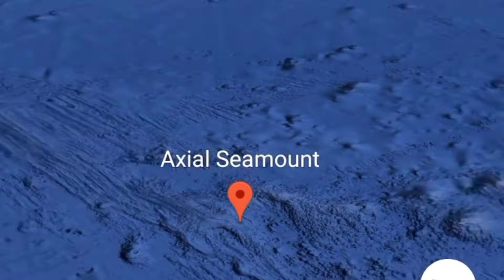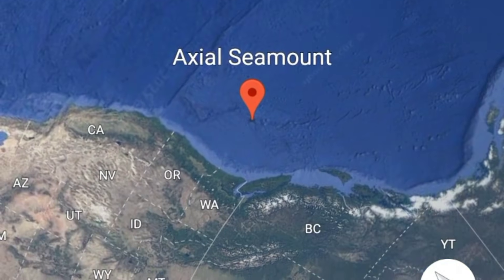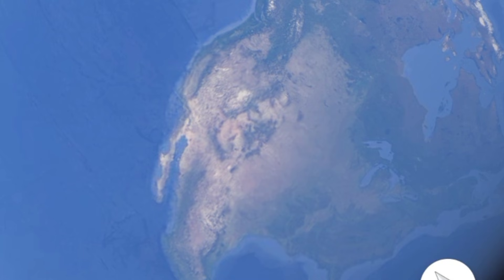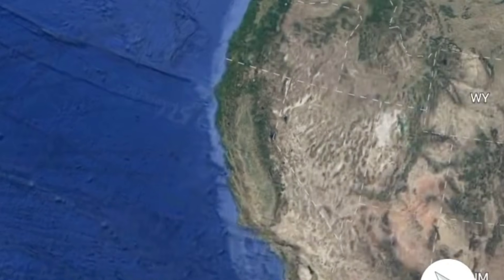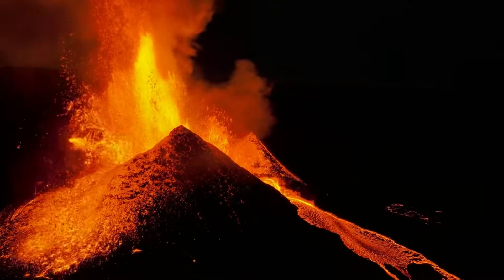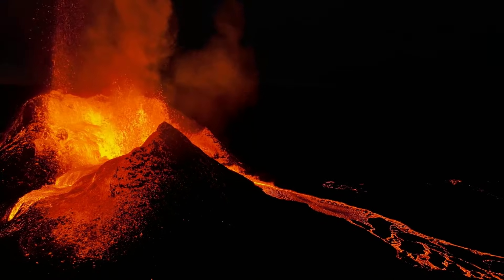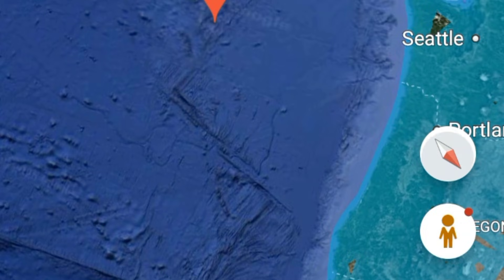Axial Seamount sits on a spreading ridge where the Pacific Plate and the Juan de Fuca Plate are moving away from one another. As these plates pull apart, magma rises to fill the gap, creating new oceanic crust. This process is usually slow and predictable, but Axial Seamount is unique — its magma chamber reacts more dynamically to these tectonic forces, causing regular inflation and deflation cycles that sometimes end in eruptions. In 1998, Axial had its first confirmed eruption, then again in 2011, and most recently in 2015. All three eruptions were preceded by steady pressurization of the magma system, pressurization that looked very similar to what scientists are now observing again.